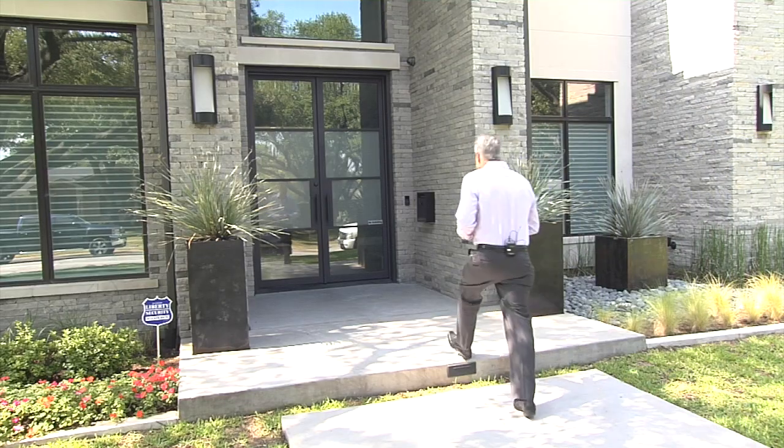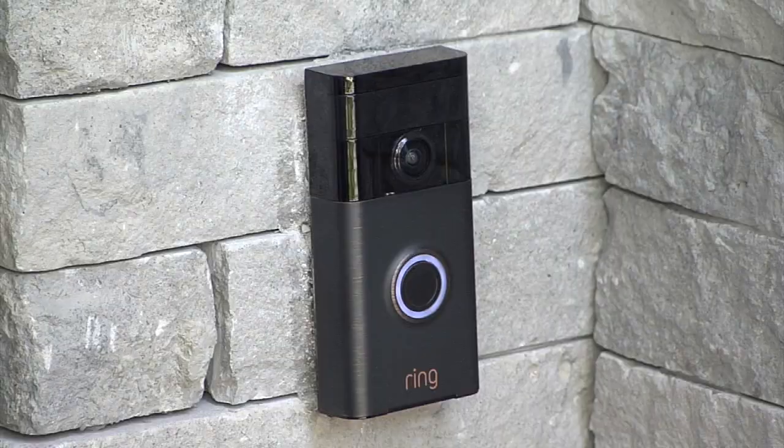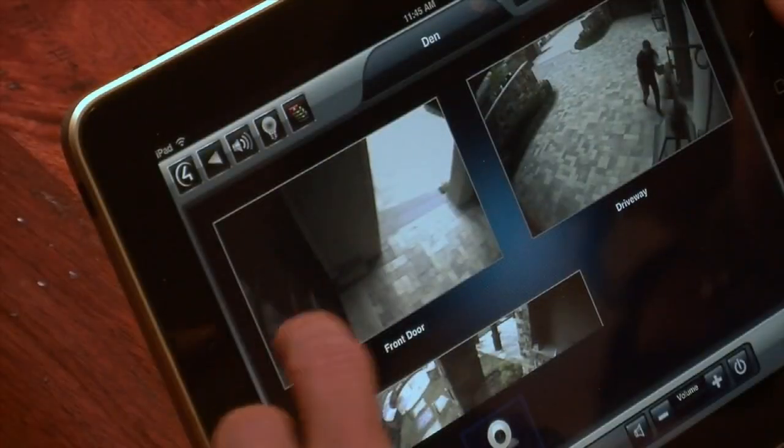Technology starts from the moment you walk up to the front door. On this particular home, we installed the Ring doorbell system that gives you instant notifications on your Android or iPhone device. It also records motion, so whenever somebody walks up to the front door, you've got a recording of who is there.